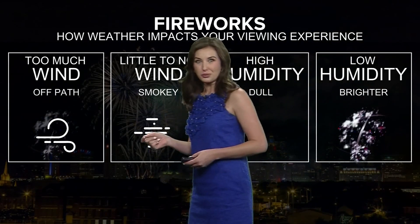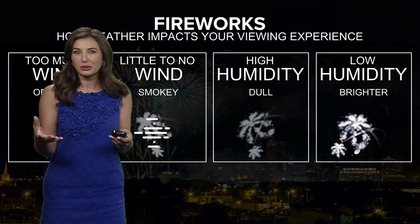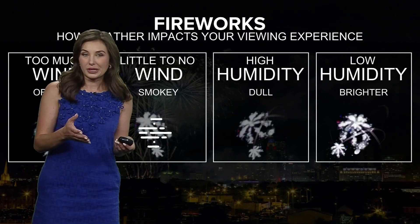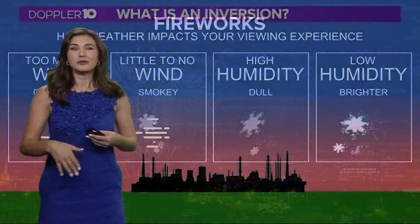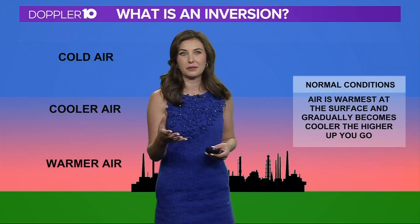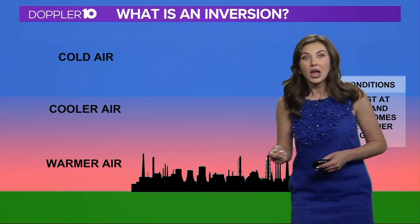Humidity also plays a factor. High amounts of humidity can create a dull appearance to the firework display, while lower humidity and drier air will allow for a brighter show. And we have to talk about temperature inversion, because this also affects the quality of a firework display.